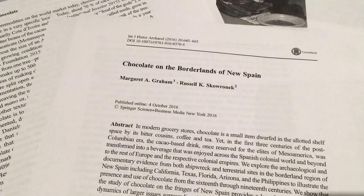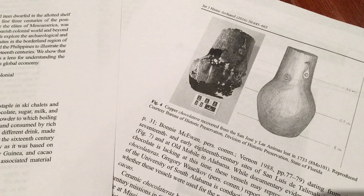Well, I guess I can see the resemblance. Dr. Russell Skoranek and Dr. Margaret Graham, professors at the University of Texas Rio Grande Valley, wrote about the misidentification in their paper, "Chocolate on the Borderlands in New Spain."